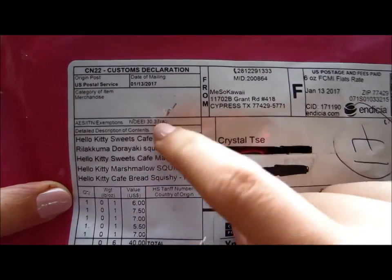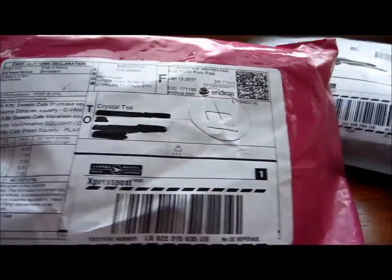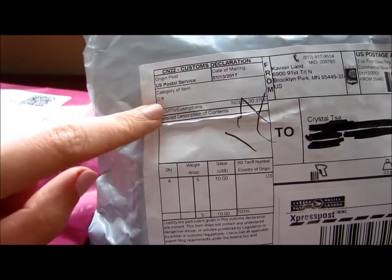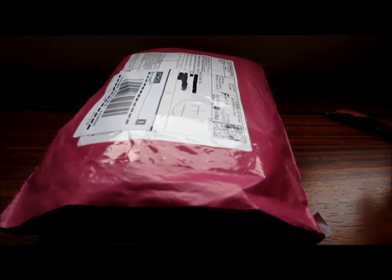So you can see right here I just got a bunch of Hello Kitty squishies. I'm just going to open this one first because I can't really remember what I got in this package and it's not written, so this might be a little surprise. I'm actually so excited. I'm going to pour everything out.